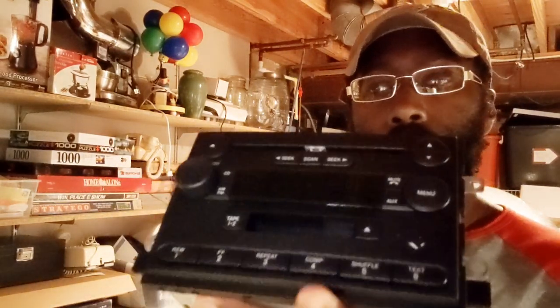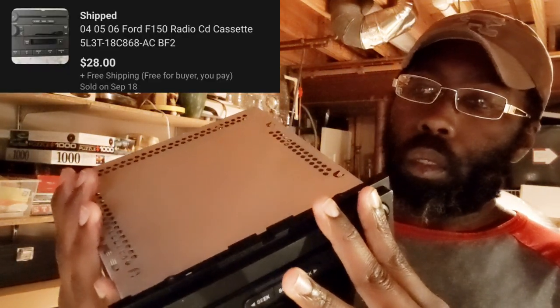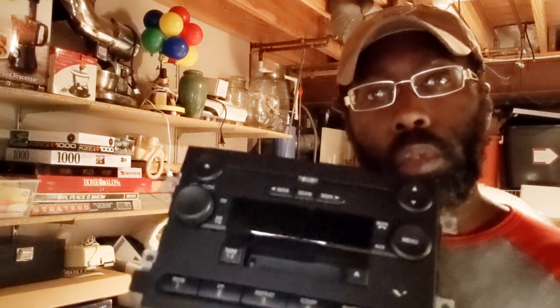This is one that my wife actually found a couple weeks back. It's just an old tape deck. I can't remember exactly the model — it looks like it's a Ford, maybe for a Ford F-150. I think we paid $5 for this a while back, and this just sold for $28.